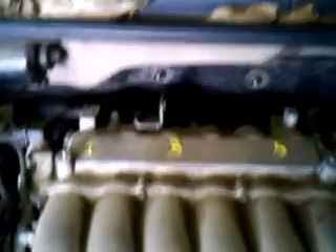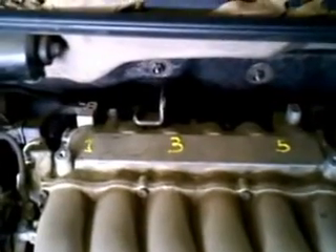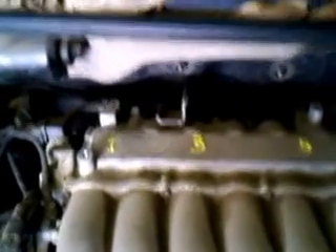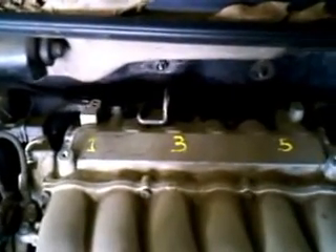The back three cylinders, from your left to your right as standing in front of the vehicle looking towards the back, are cylinders one, three, and five. You would have to remove the upper plenum to access the spark plugs at the back of the engine.